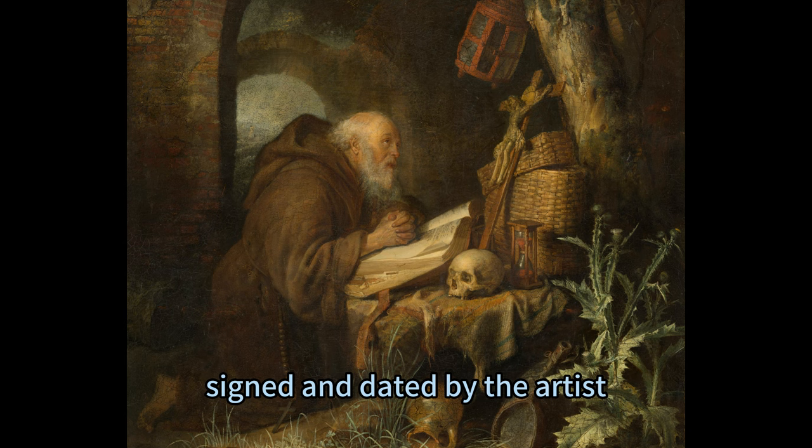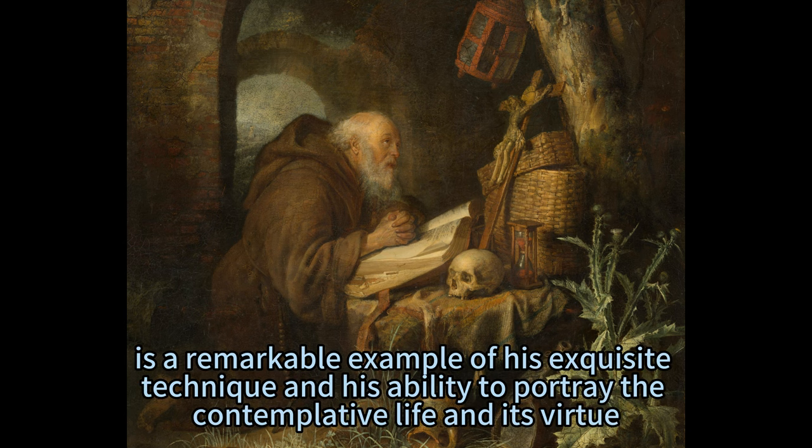The painting, signed and dated by the artist, is a remarkable example of his exquisite technique and his ability to portray the contemplative life and its virtue.